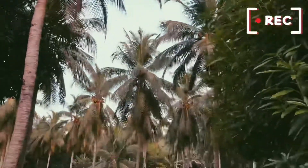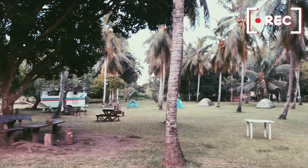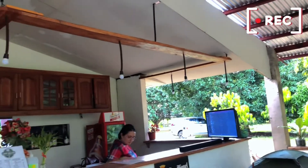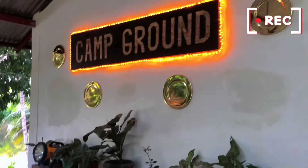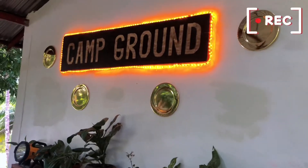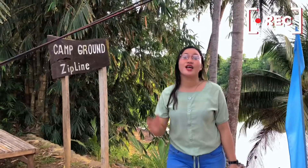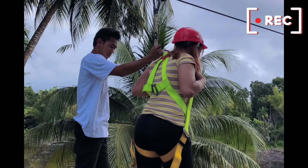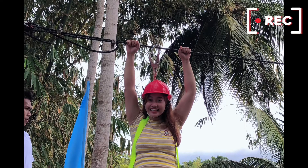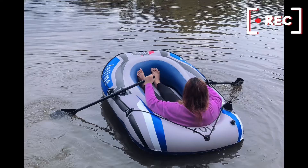The campground is surrounded by bareness of trees, and among those trees are the mango trees and the coconut trees. So guys, dito sa campground, may zip line din sila. May boating din sila guys sa halagang 100 pesos for 30 minutes.